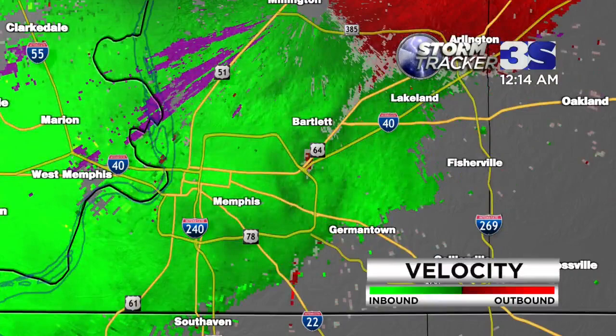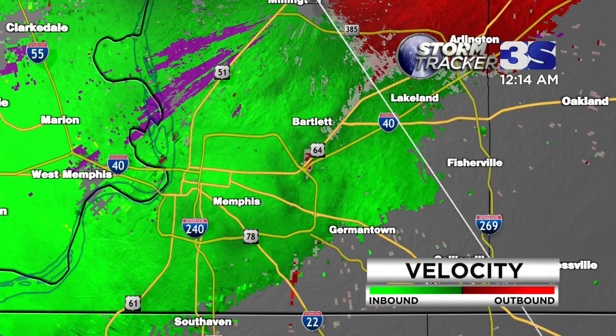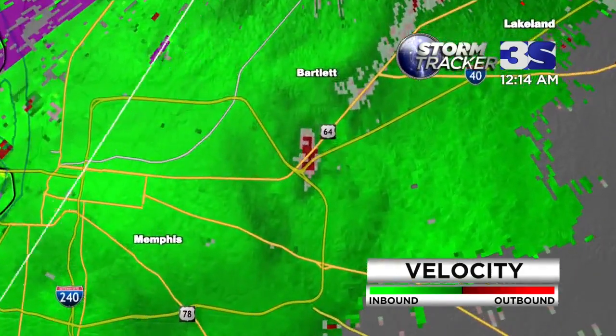We'll get updates on this in just a few moments, but everything is working very rapidly toward the east-northeast. Anyone out there who has my cell number — there are quite a few of you. If you have any information to pass along to me, please don't hesitate to text me and let me know. I'm already hearing from people out in the Lakeland area and someone in Arlington.